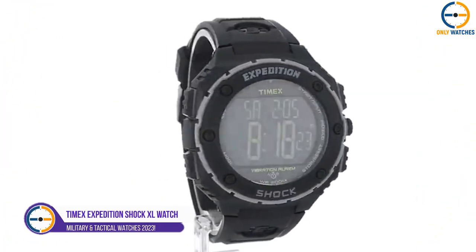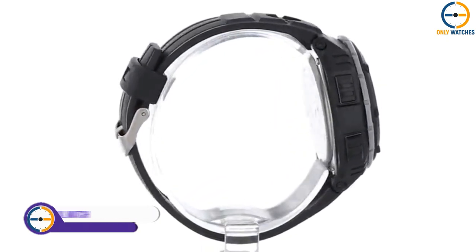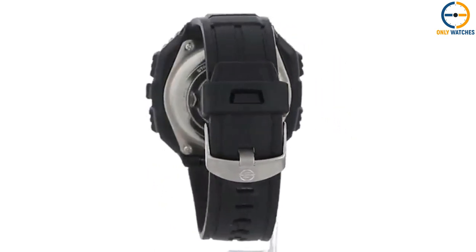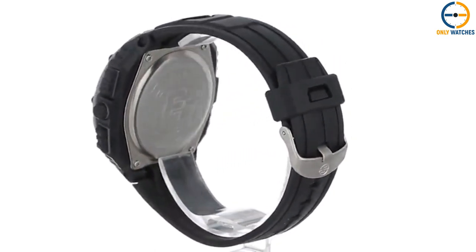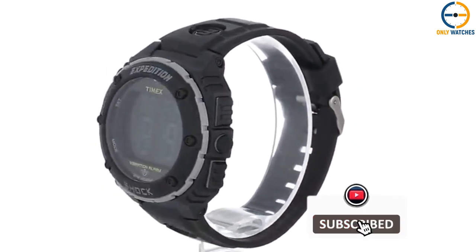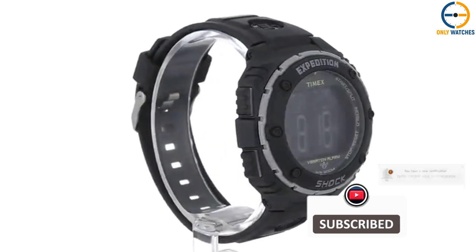Number 1: Timex Expedition Shock XL Watch. One of the most enduring watches ever made is the Timex Expedition Shock XL. Its minimalist black design and contrasting green numbers make its features stand out. Its attractive features include a quartz movement, a resin band, and water resistance of up to 200 meters.